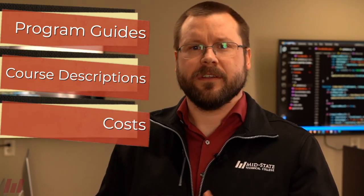You will have access to program guides, course descriptions, costs, career options, and more. Be sure to check out all your options as an IT Software Developer at Mid-State Technical College. You'll be glad you did.